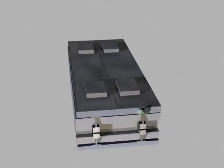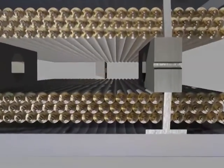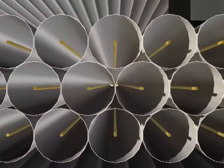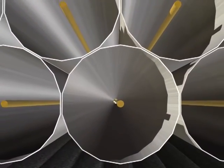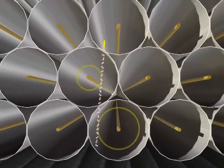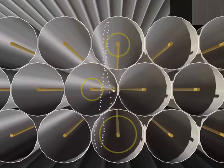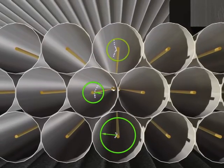One segment of the muon chamber contains many small tubes filled with gas. As a muon passes through these tubes, it leaves a trail of electrically charged ions and electrons which drift to the sides and center of the tube.